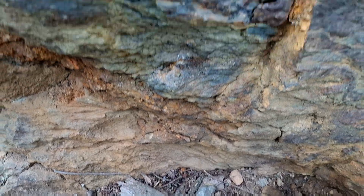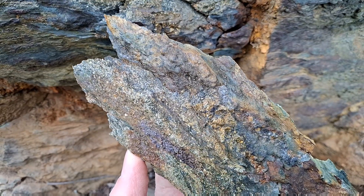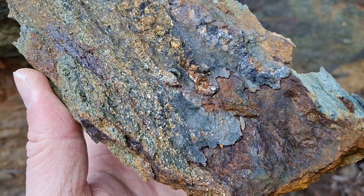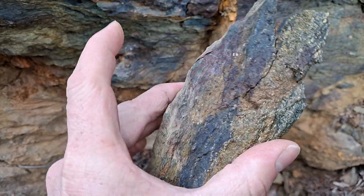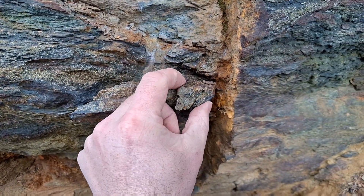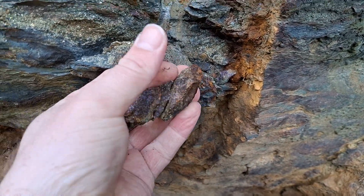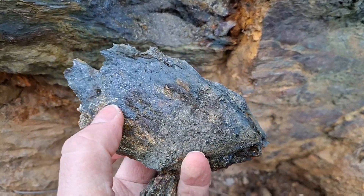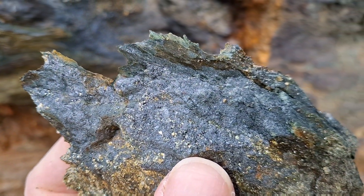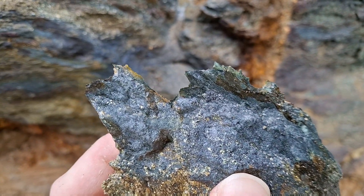What we're going to do is pull off some samples and take a look. Here we have the first sample — nicely mineralized. Second sample here. See that — beautiful sulfides.